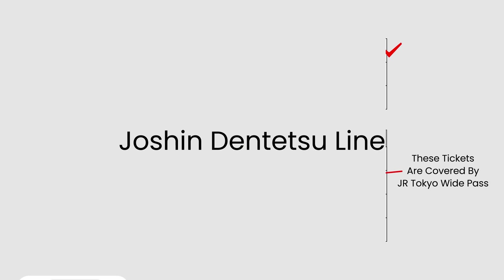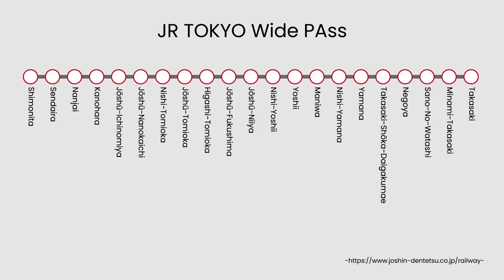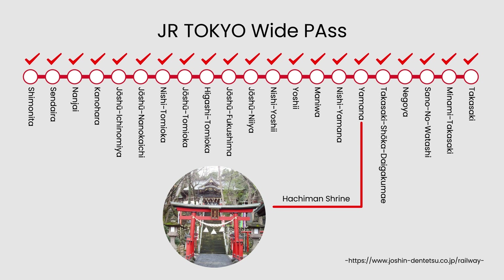The Joshin Dentetsu Line takes you from Takasaki Station to Shimonita Station, covering 20 stations. There are many Hachiman shrines in Japan, and the one in Yamana was constructed about 850 years ago. The deity is believed to bring luck in childbirth and raising children. The shrine was renovated a few years ago and now even has a cafe and bakery.